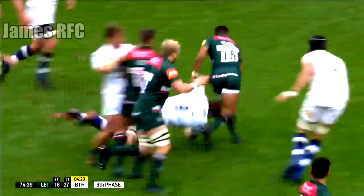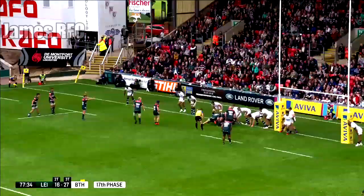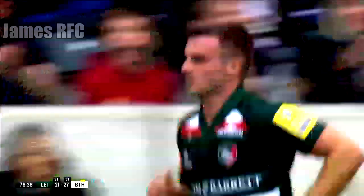Harrison again, here goes Ford and this is Vianu. Harrison, Ford, May for a second. And it's good with the conversion.